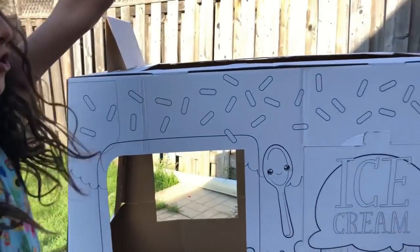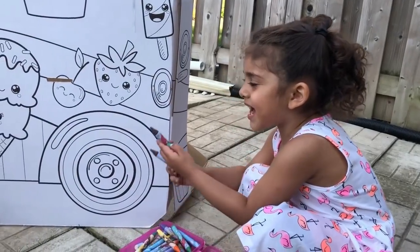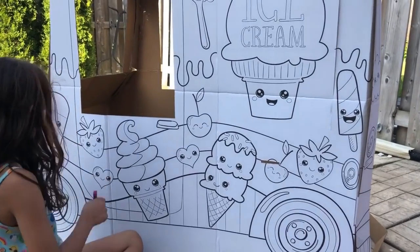Sally, I'm going to do this side. Do you want to do the other side? Yeah! Okay. Pick your colors. I'm going to color the strawberries.